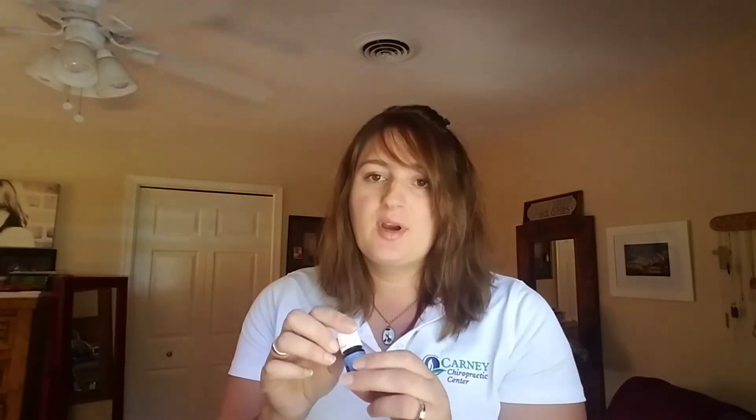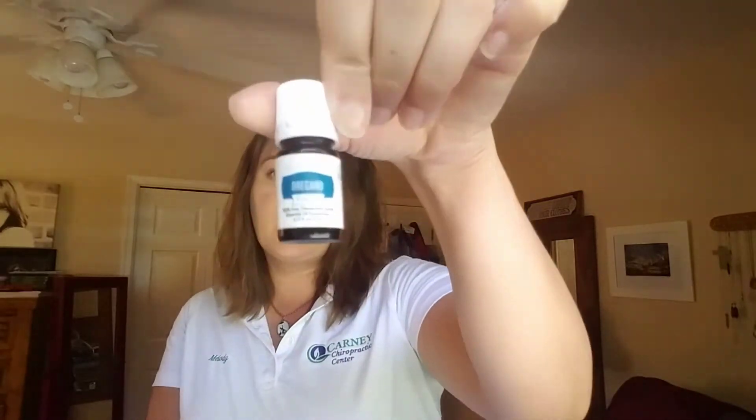Here's another blend I got called Awaken. It's more of a woodsy, spicy scent, and it's supposed to help with energy and awaken you to your dreams and hopes. I put a roller ball on top and like wearing it as a perfume.